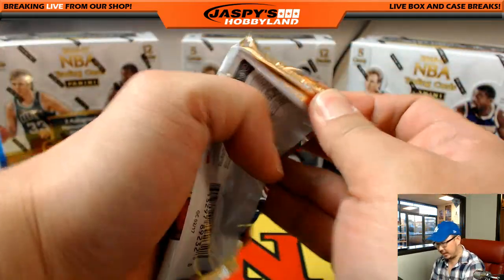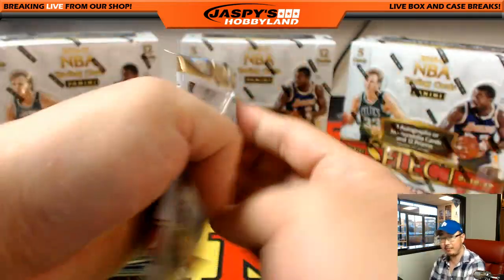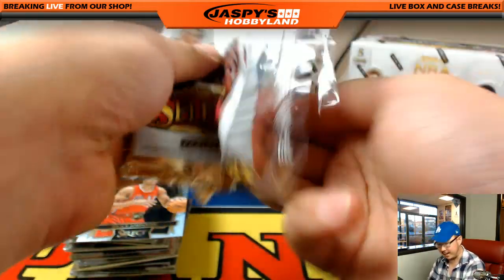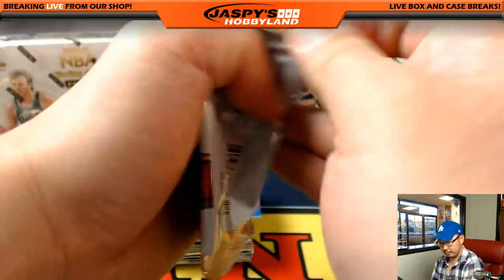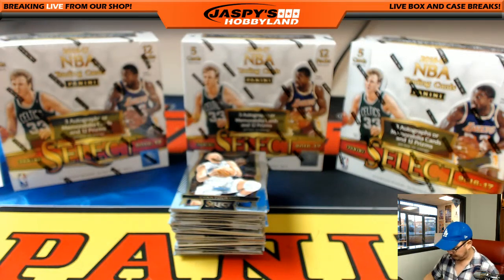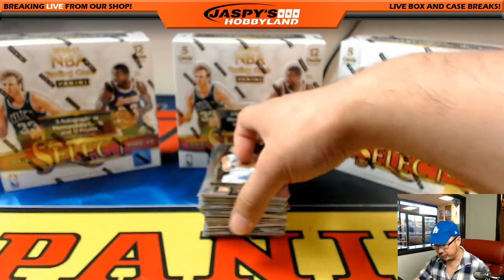As we get closer to the end of the basketball season, we're starting to see some of the rookies kind of emerging a little bit, which is good — better late than never, good for the hobby. Buddy Heald, who's on Sacramento now, actually playing pretty well, putting together a nice string of games. All right, break number two, pick your team two. Good luck, everybody.